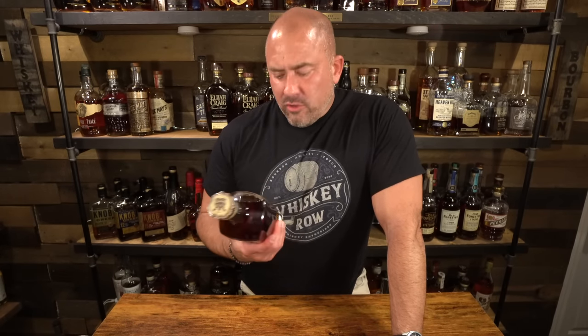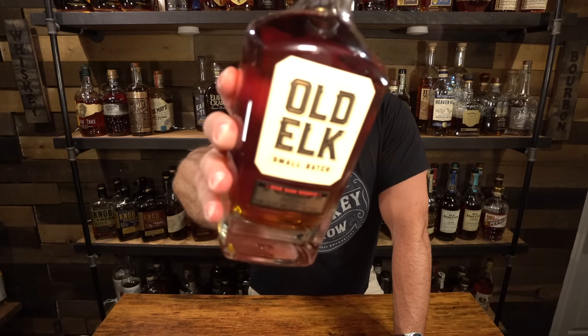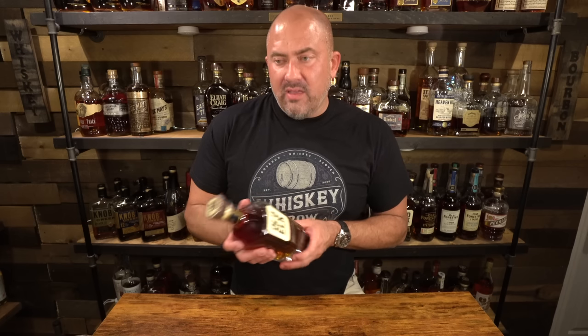The next bottle is an Old Elk Sour Mash Reserve batch two, coming in at 105 proof. This came from Justin in North Carolina — he travels for work and came across this, then asked if I'd be interested. I love my Old Elk five-year bourbon, and the combination of Old Elk and a sour mash sounded good to me. Justin held onto it while traveling and then met me near my town so we could exchange it. Thank you, Justin, I really appreciate it.